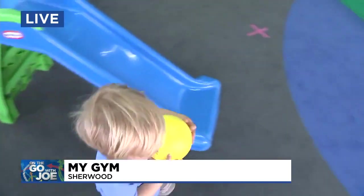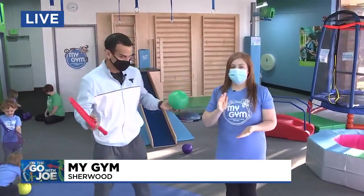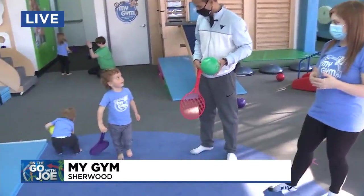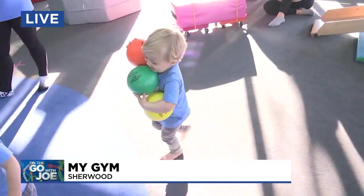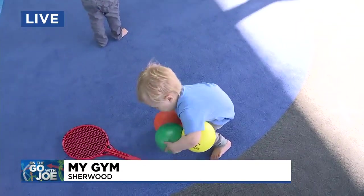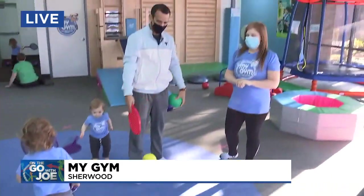There you go. And so essentially membership works how? You just sign up and it's like a monthly membership? Right, you sign up for a class and that is your class each week that you get to come to. And then as a bonus you also have the opportunity to come to what we call practice and play, which is open gym. Okay, now Henry over here is basically just hoarding balls. Is that typical, or is it a structured play time — like when you actually come to class, what are we looking at here?